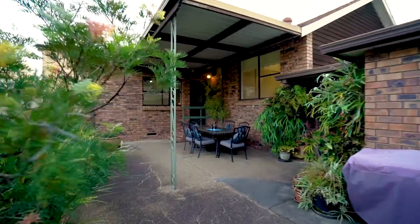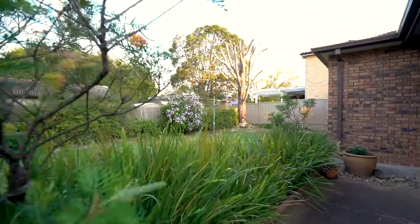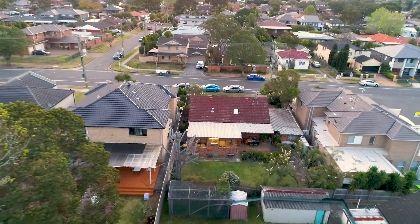Outside you will be impressed with a large undercover patio and landscaped yard that is perfect for entertaining, as well as a large garage and workshop that adjoins a laundry and second toilet.